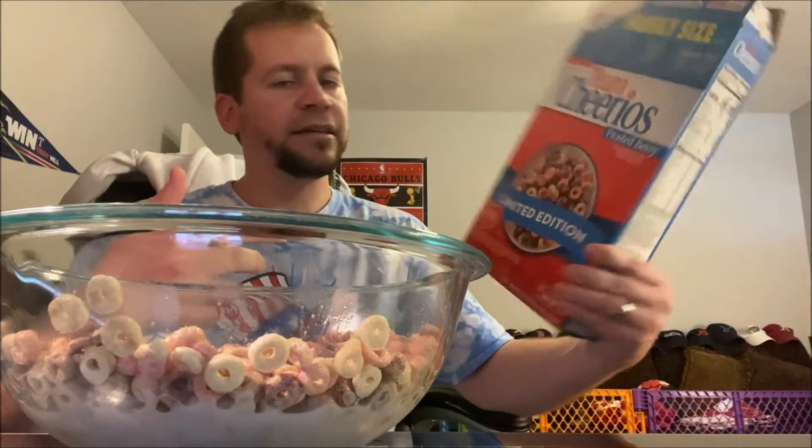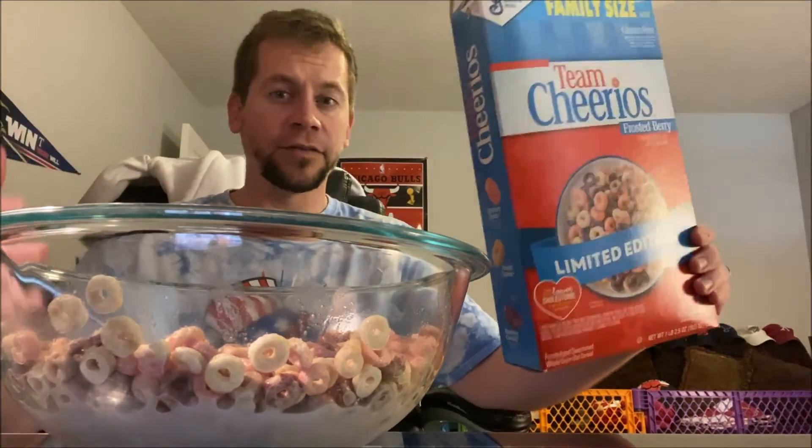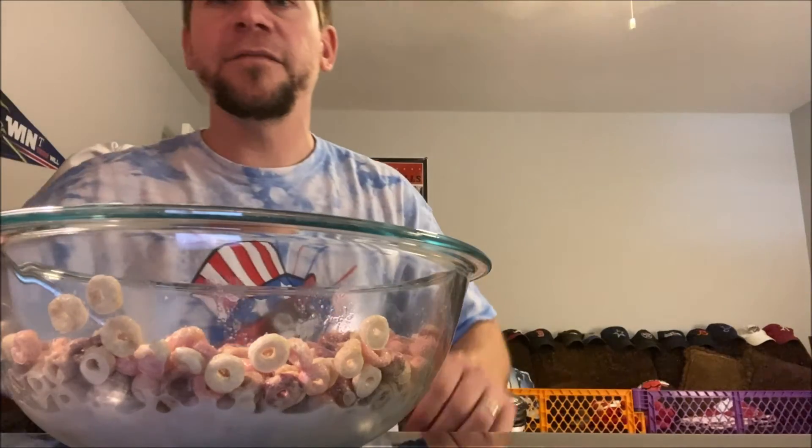Short but sweet — they're just really good. If you like Cheerios and you like fruity flavors, go get a box if you still can. They're limited edition, so you'll have to check if they're still at the store. As always, if there's anything you'd like me to review, leave it in the comment section below. Check you later!